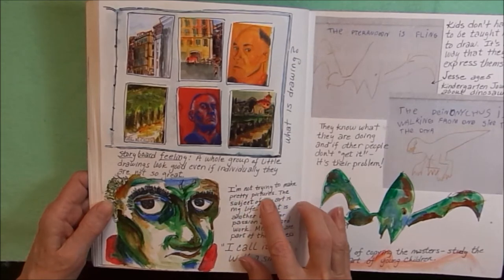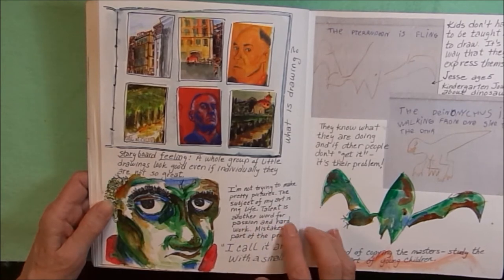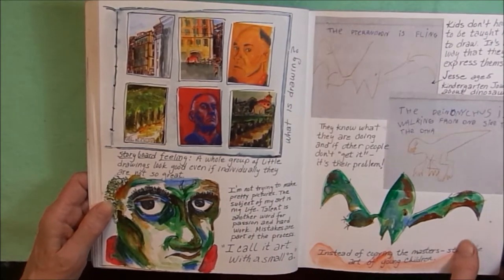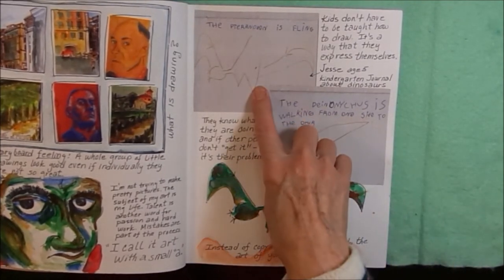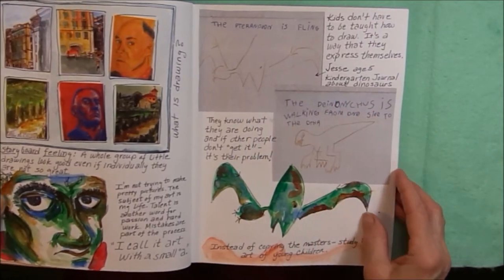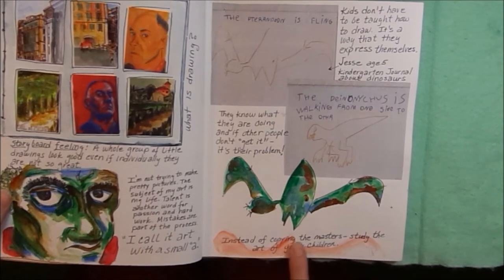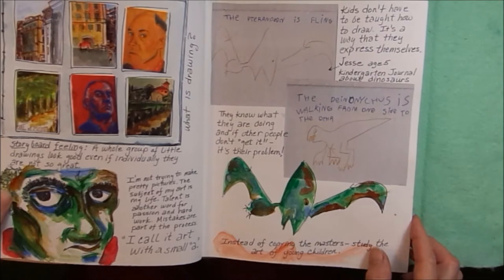I'm not trying to make pretty pictures. The subject of my art is my life. Talent is another word for passion and hard work. Mistakes are part of the process. I call it art with a small a. He talked about kids' art, and so when I went home, I put some copies of some art my son had done at age 5 in kindergarten about dinosaurs. And then I copied the pterodont. Love the way it came out. He said: instead of copying the masters, study the art of young children — which is what I did.